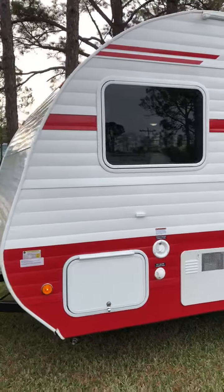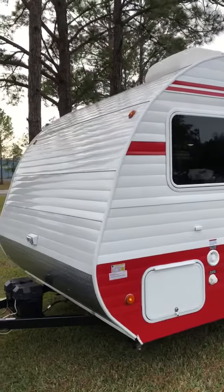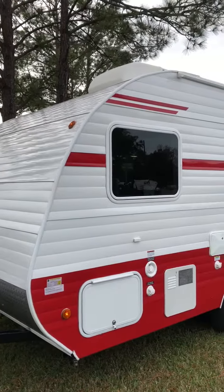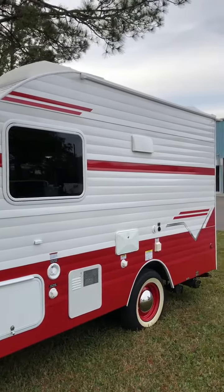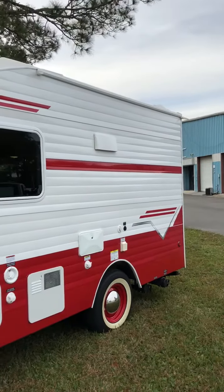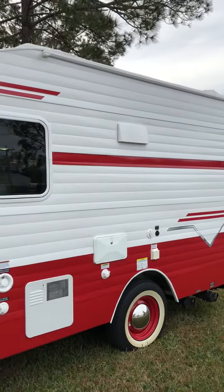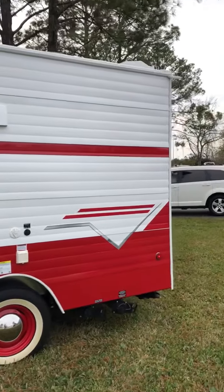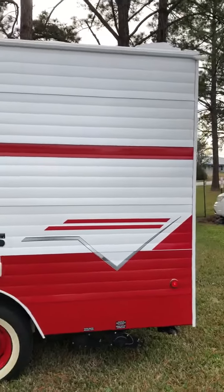Everybody, we decided that we're going to go a little bit bigger on our camper, so our 135 is for sale. The reason we're going bigger is it turns out that I'm going to be able to bring my daughter with us, and so we're going to have at least three and sometimes four people with us — it's just not quite big enough, even though it's been fantastic.